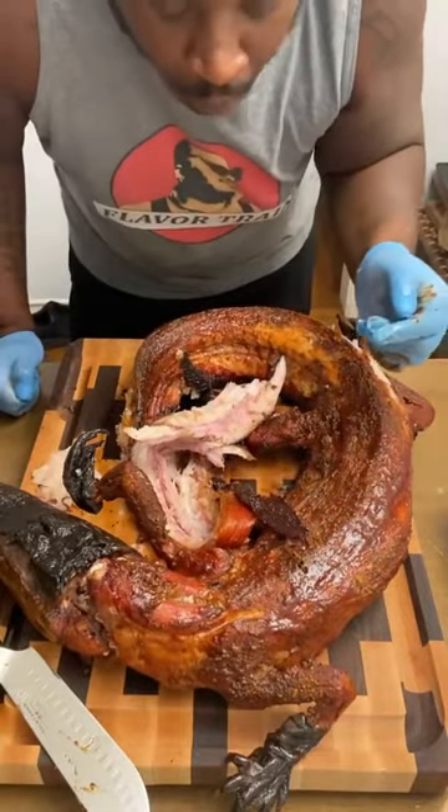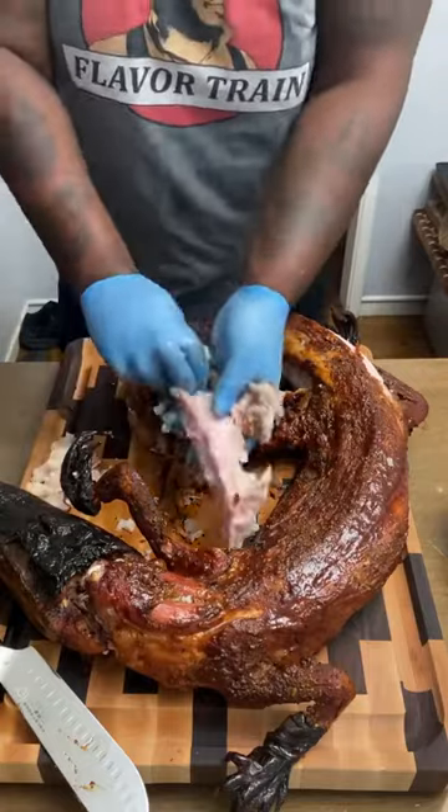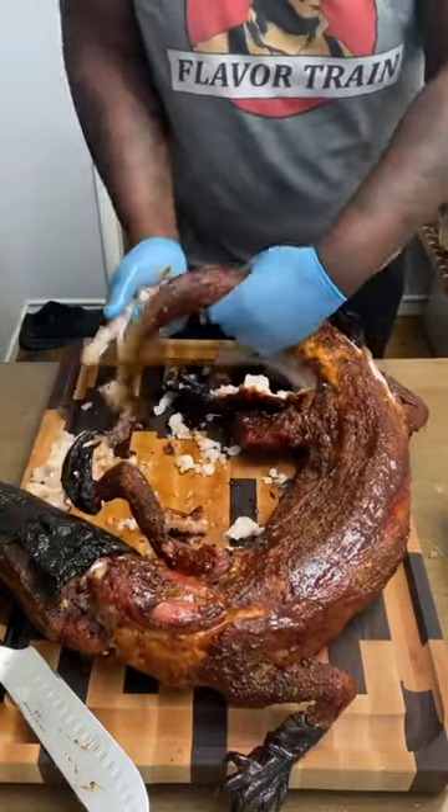The meat — oh so clean and oh so damn delicious. And it shreds like butter. I keep the fat on throughout the cook. One, it adds flavor. Two, it adds moisture.